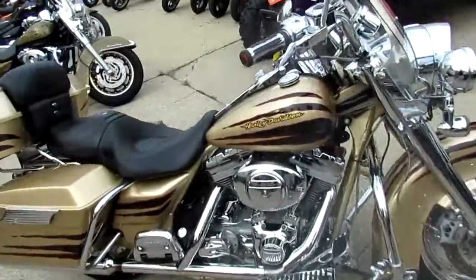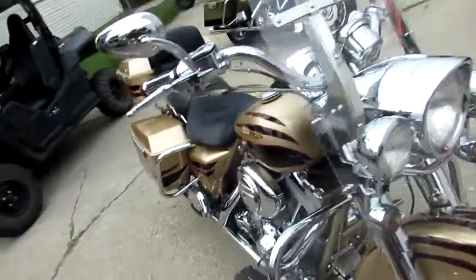Hey guys, it's Approval Powersports doing some videos on our used Harleys. We got over 200 used Harleys in stock.